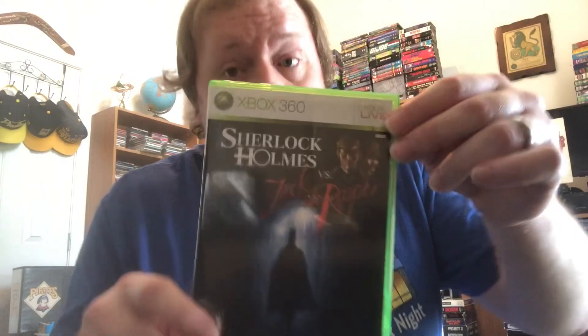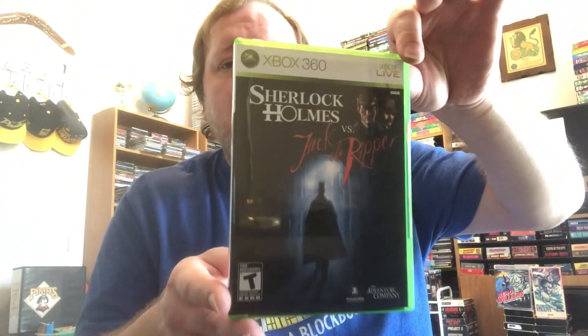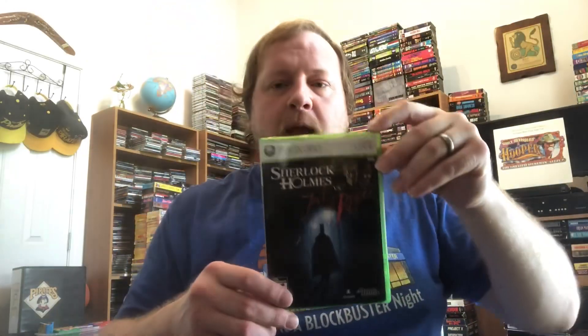Number five: Sherlock Holmes versus Jack the Ripper. It's sort of like an old-school PC game — point and click — picking up clues and searching for answers. You've got Jack the Ripper doing his thing, and you've got Sherlock Holmes and Dr. Watson rolling up from Baker Street to take the case. This is made by Adventure Company, a great company for mystery-solving games like this.